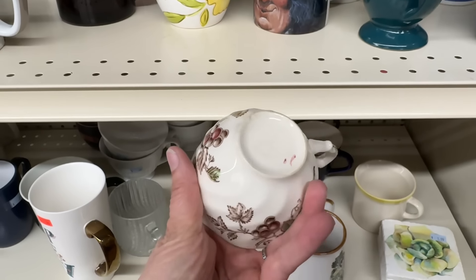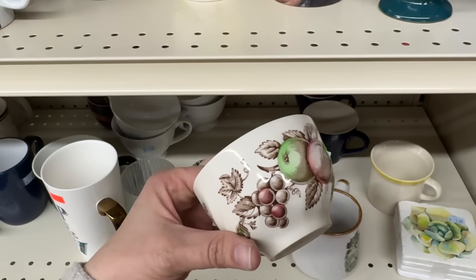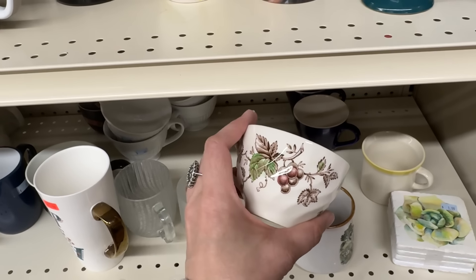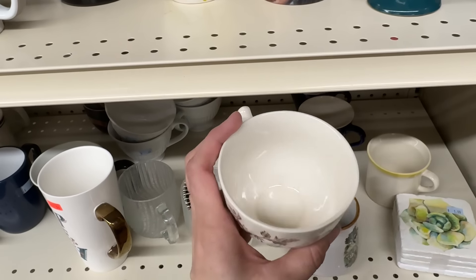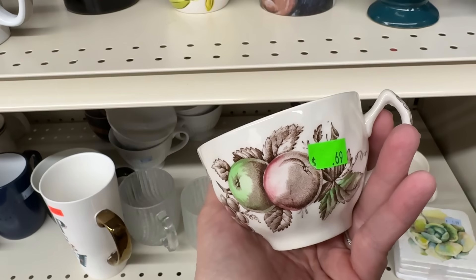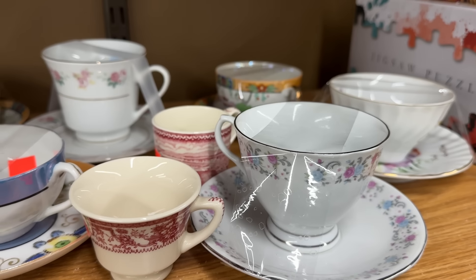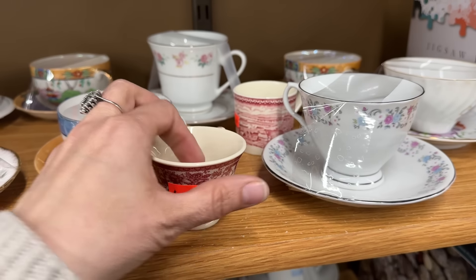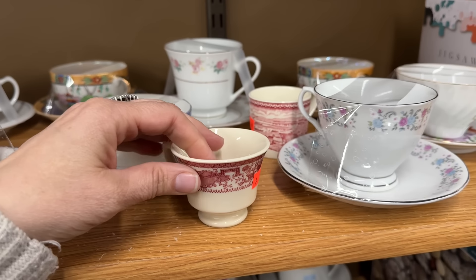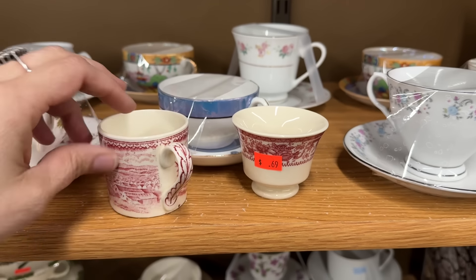This is the only piece of transferware I've found in an awfully long time. Made in England. It's three colors. I generally prefer single colors, but it's become extremely hard to find. I like that. 69 cents. Here are their tea cups and little demitasse cups. These are adorable — oh my goodness. I love these. I know where I can put these.